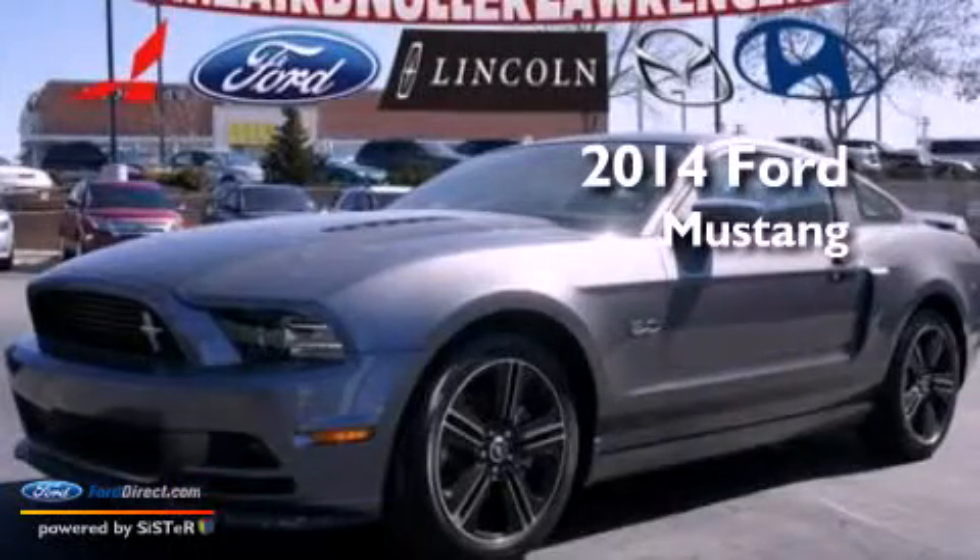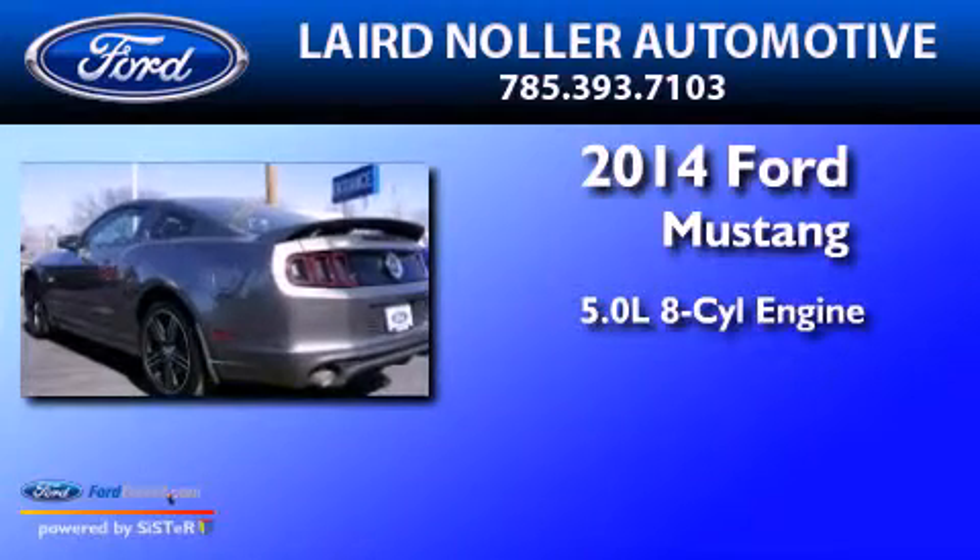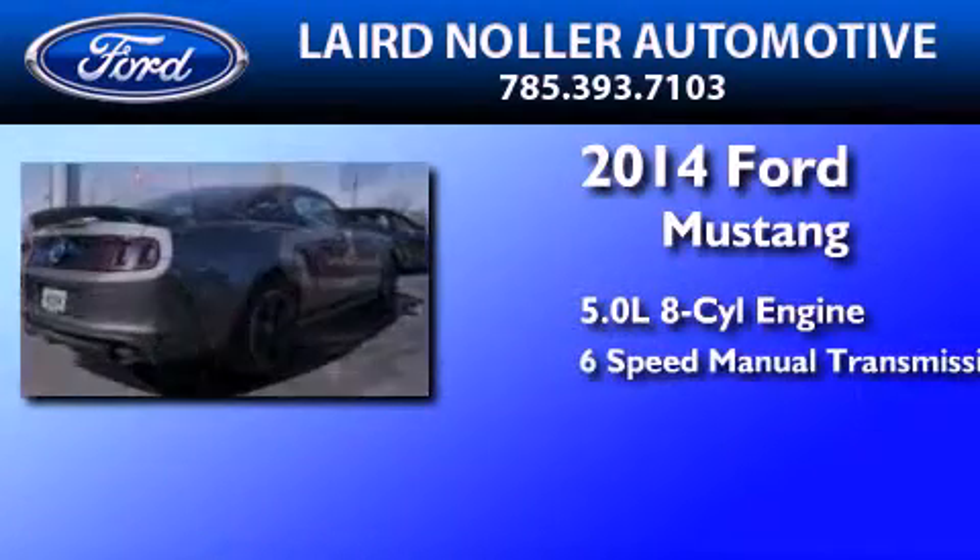This is a brand new 2014 Ford Mustang. It has a 5.0 liter 8-cylinder engine and a 6-speed manual transmission.